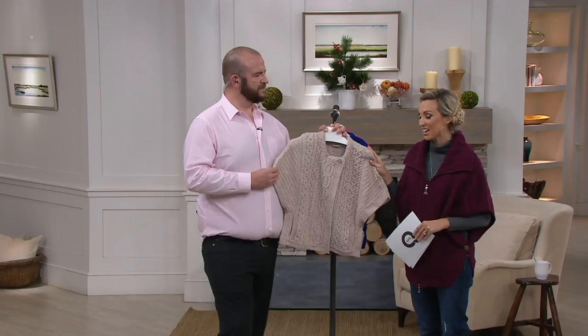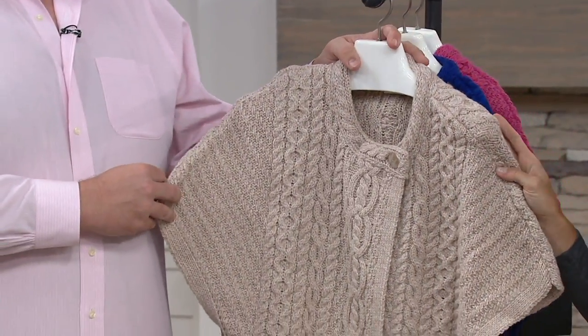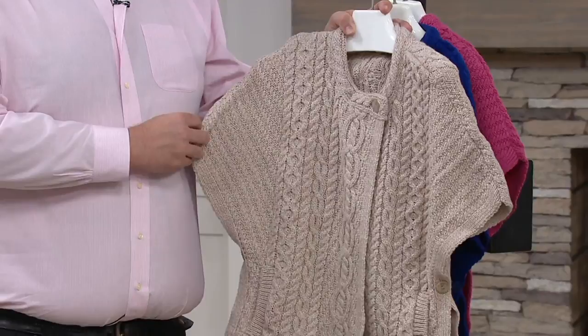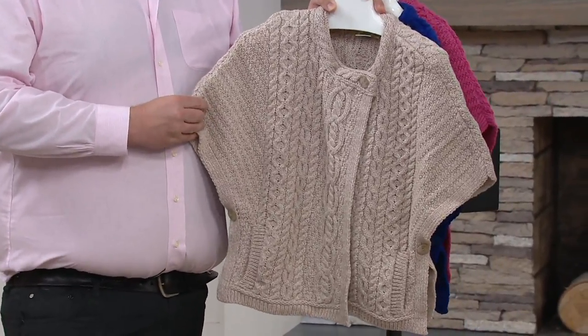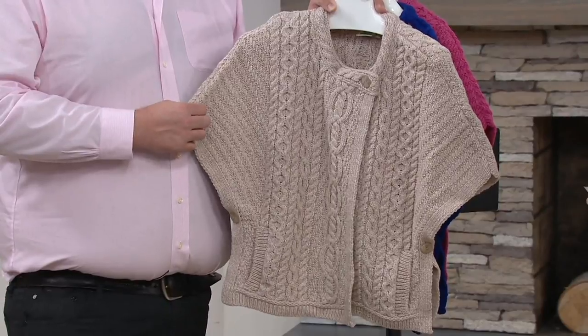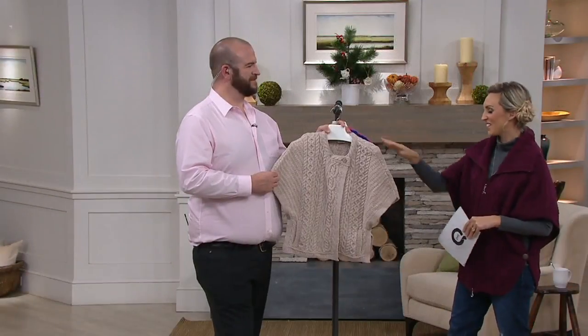So when you come, you bring us these beautiful pieces that you can't find anywhere else — your merino wool crew neck cape, which I cannot wait to put on. It's absolutely darling. You do colors back home, but you bring us even more colors than any other retailer on the globe. We supply more colors to QVC than to anybody else.